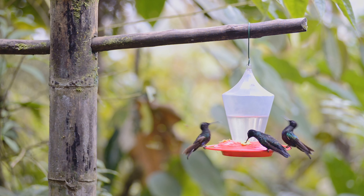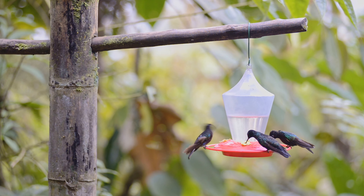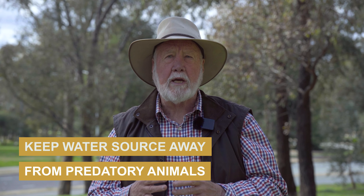One of the really useful things you can do in the summer months in Australia is to provide water. Water is often in short supply in suburban areas, and small birds don't want to travel long distances to get to fresh water. Make sure you locate the water somewhere predatory animals like currawongs or cats can't easily attack the birds. Place the water bowl near some shrubs so the birds have an easy way of escaping.